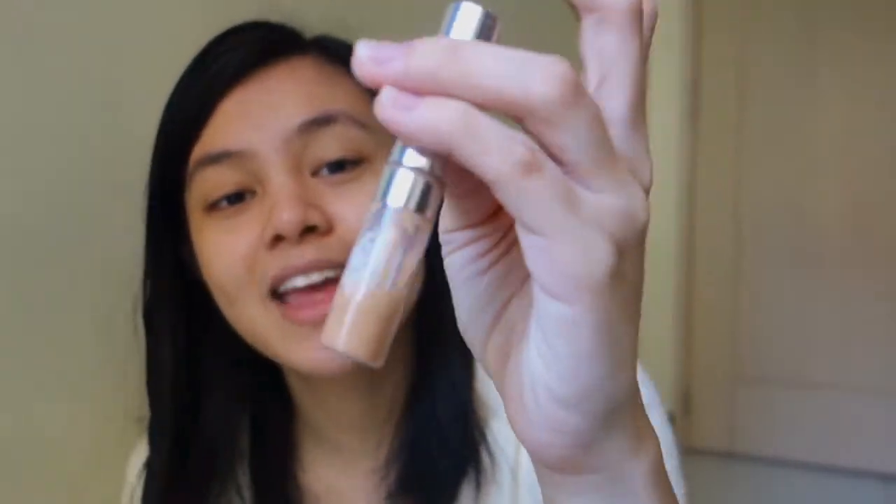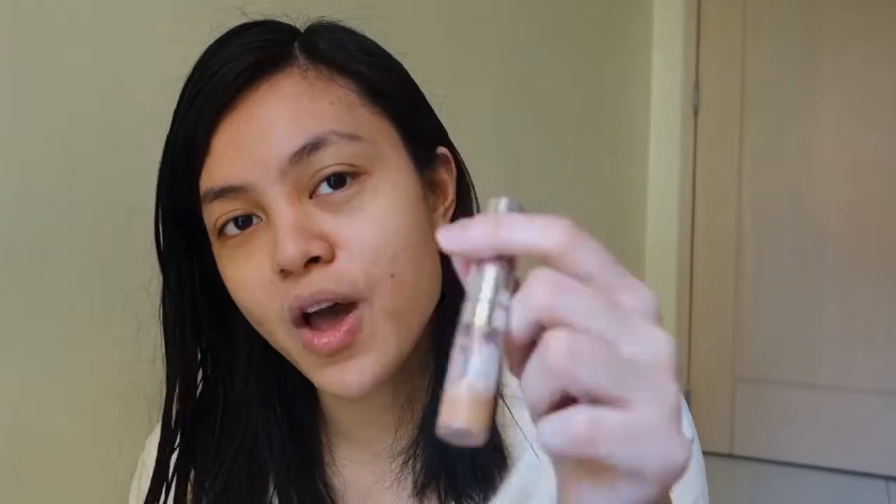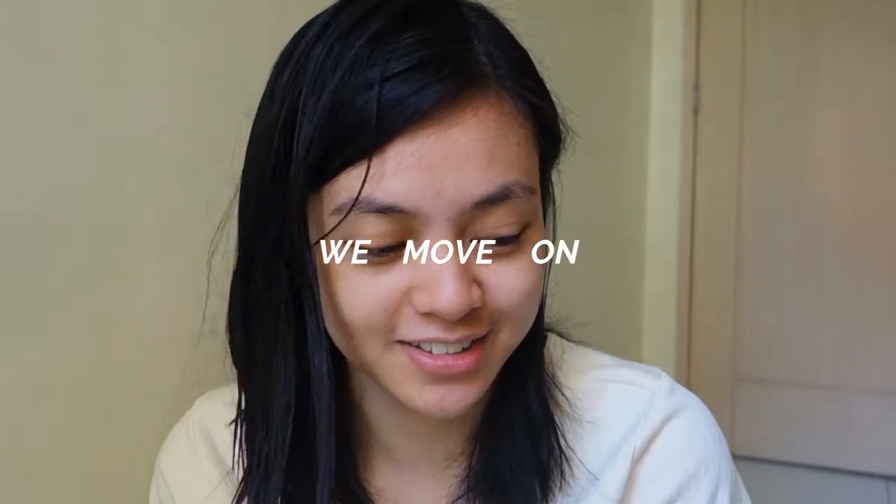Nakaubos na, and natagal din maubos. Ito yung ka-shape ko. And then for this one kasi, it's a bit light for me. On the days na meron akong breakouts, I don't use foundation just because I thought na mas makakaharm lang siya ng skin. So I just move on.